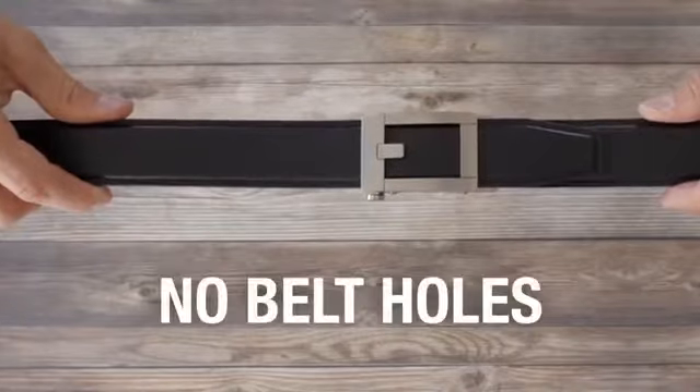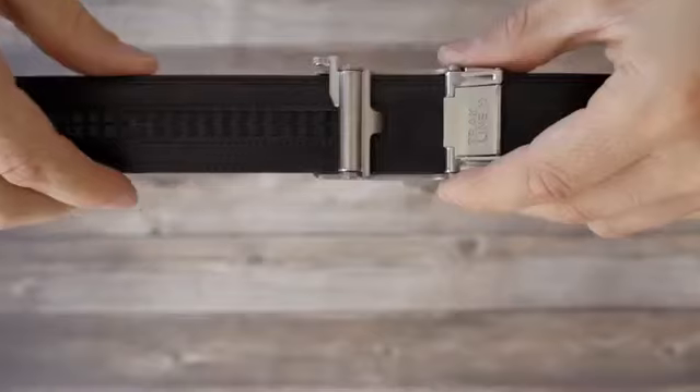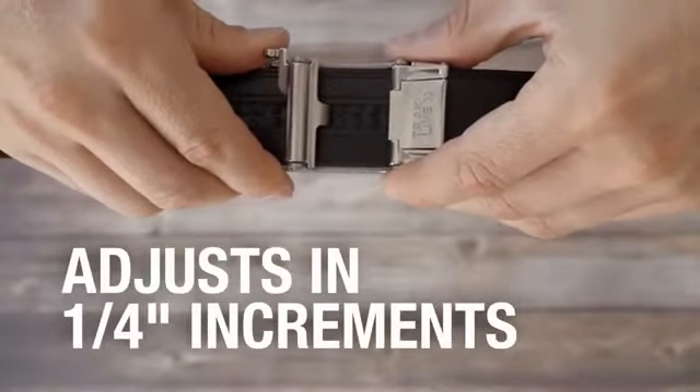Core men's track belts feature a hidden track with 40-plus sizing points. You can adjust your belt in quarter-inch increments for a perfect fit.